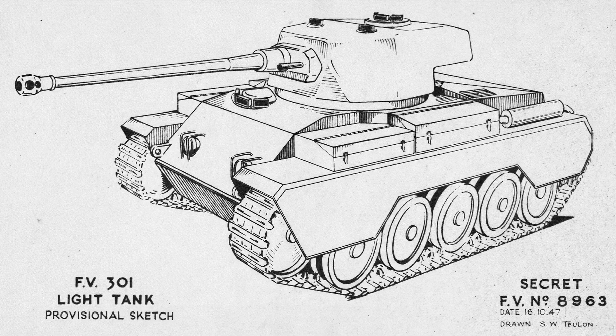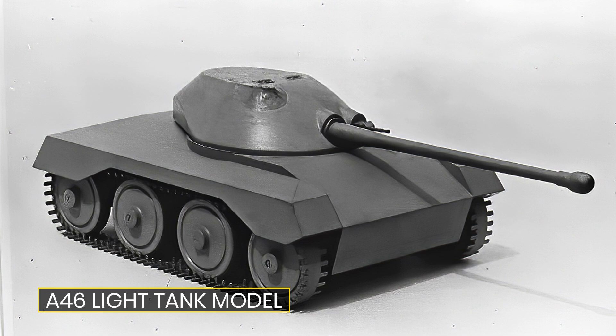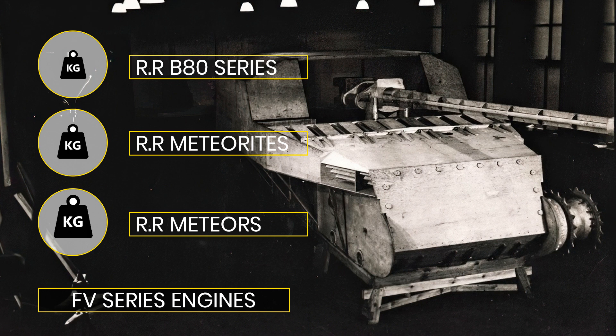The FV300s begin in 1946 with the A46 and the M131 and M132 split, done based on engine types — one set with a front-mounted engine and another with a rear-mounted engine. The former were to be APCs and self-propelled guns, giving room at the back, while the latter were to include vehicles such as the FV301 light tank.